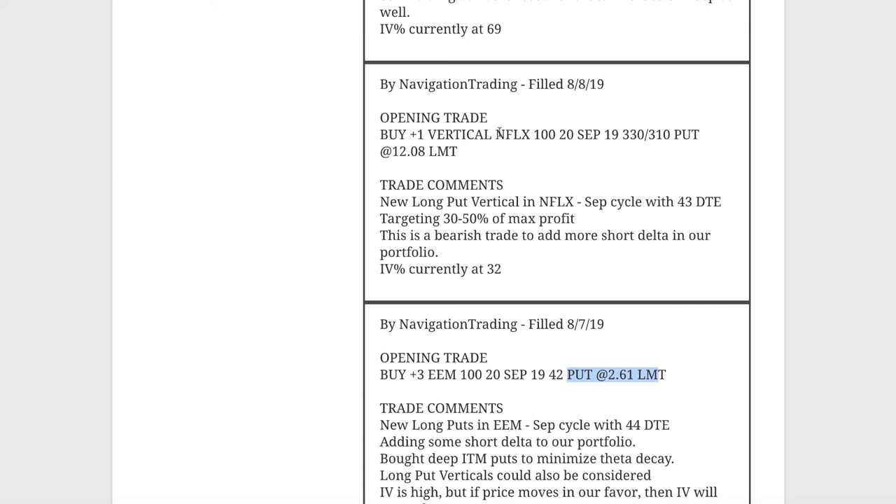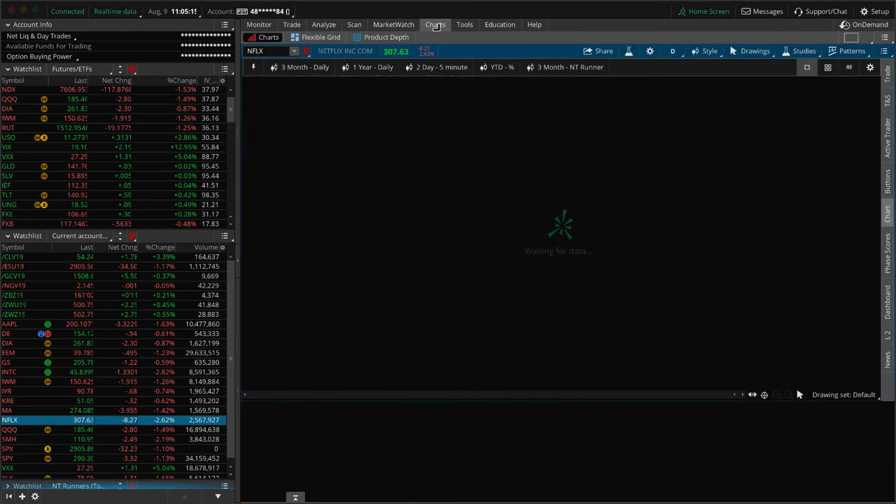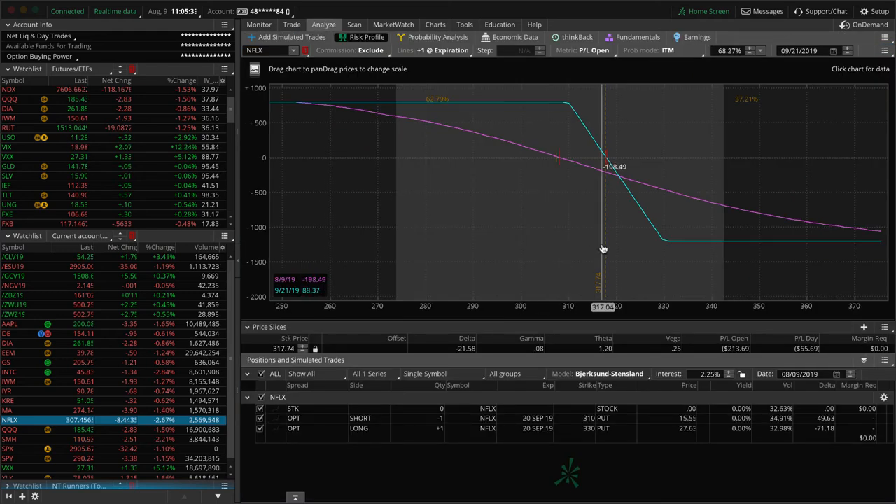Next trade, opening trade in Netflix. We added some more short delta via a long put vertical. They just announced earnings recently, so we don't have to worry about earnings. We were looking for a big tech name and it fit the bill — same setup: push down, a little bounce higher, looking for it to potentially roll over, which it's doing today. We took a little heat yesterday as it moved higher, but we're basically back to the entry point, just looking for some more downside.